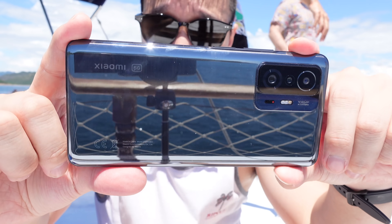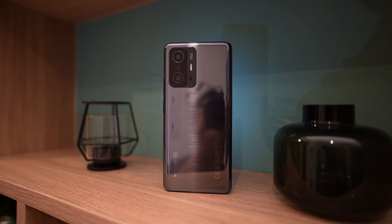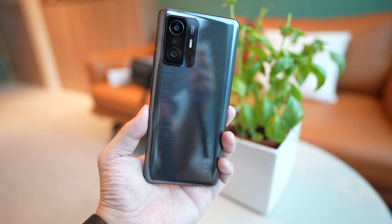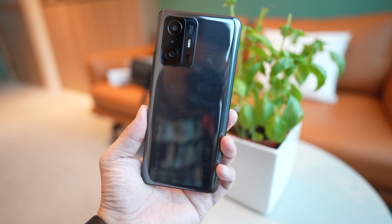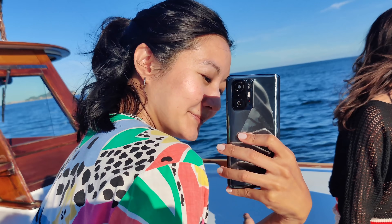I have the phone here and I've been using it for about four or five days. I'm going to keep this video a little bit short because this phone is an iterative upgrade on the Xiaomi Mi 11 — it's not a major overhaul. This phone is going to come at a lower price than a typical premium flagship, but you're still getting all the polish that Xiaomi's premium flagship phones are known for.